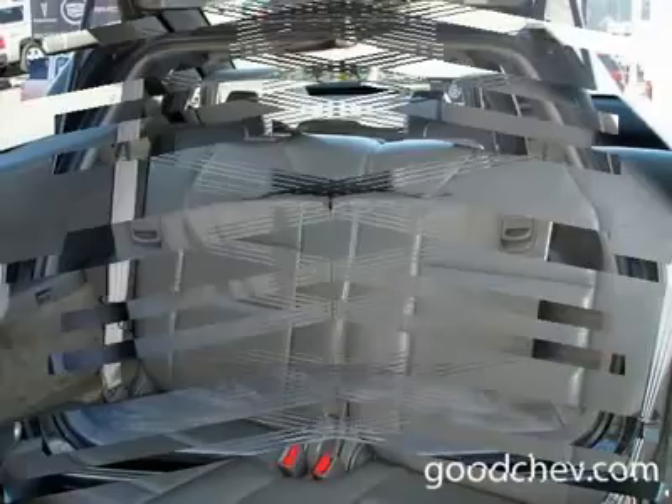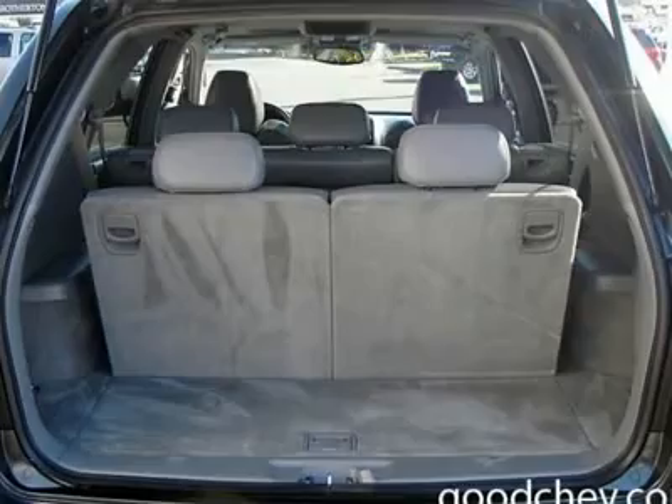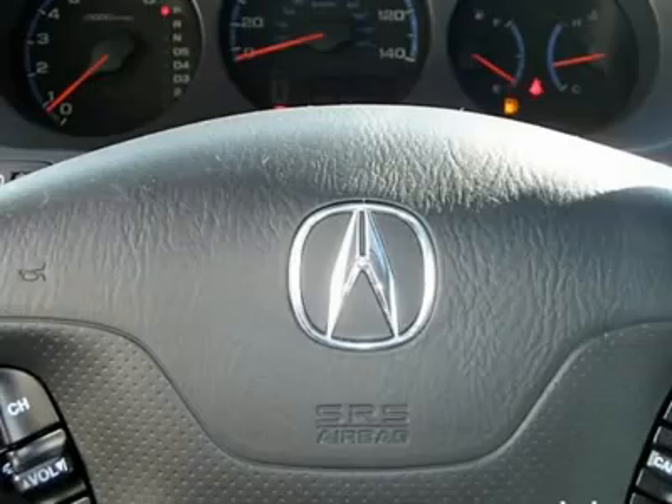Electrochromic rear view mirror, driver vanity mirror, passenger vanity mirror, driver illuminated vanity mirror, passenger illuminated vanity mirror, passenger illuminated visor mirror, front reading lamps, rear reading lamps.